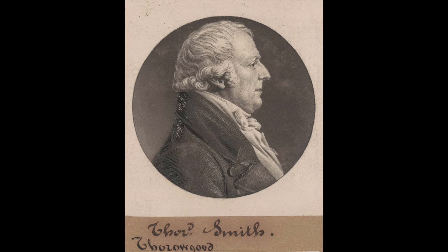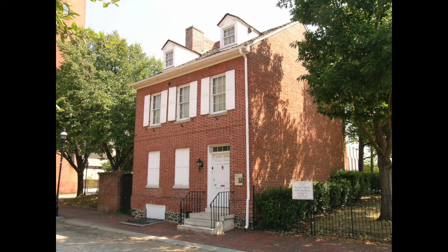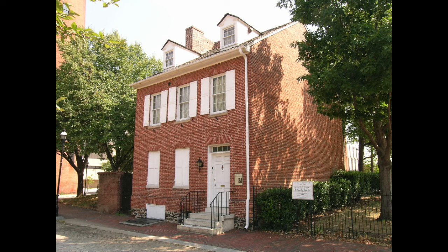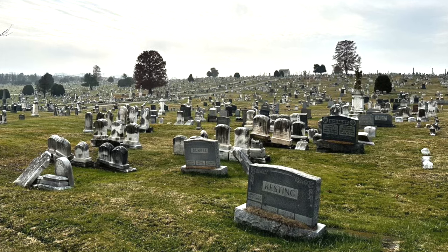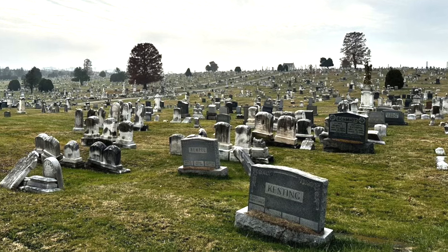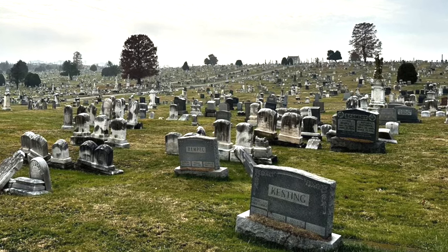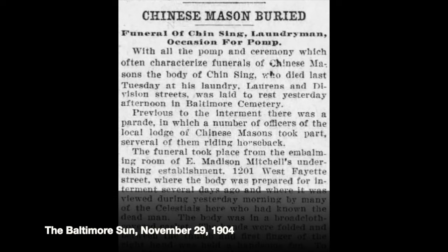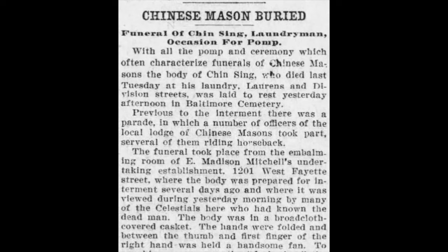Another notable was Thorogood Smith, the second mayor of Baltimore. His house on Front Street dates to the 1790s — we did a video on that with the Women's Civic League if you want to take a look. But most of the 115,000 or so souls buried here are not big names in American history. They are middle-class Baltimoreans of all stripes — many Germans who worked in breweries, and some of Baltimore's earliest Chinese residents, including a gentleman named Qin Singh, who the press noted at the time of his burial was a prominent laundry owner and member of a Masonic Lodge.